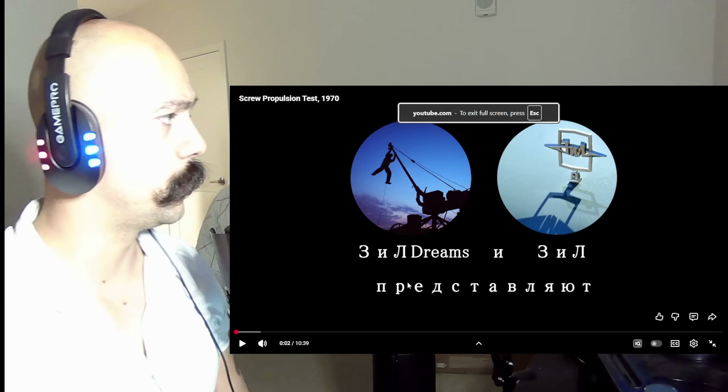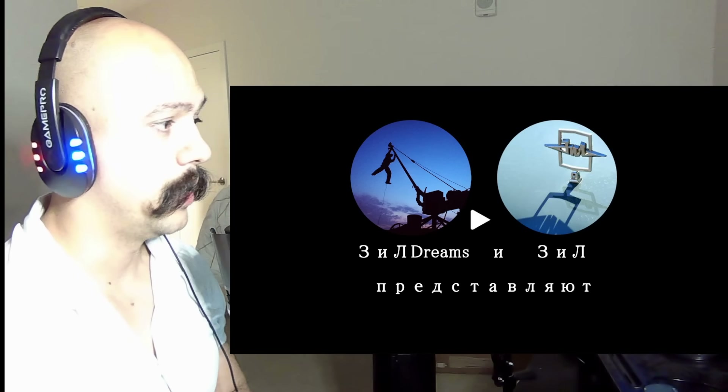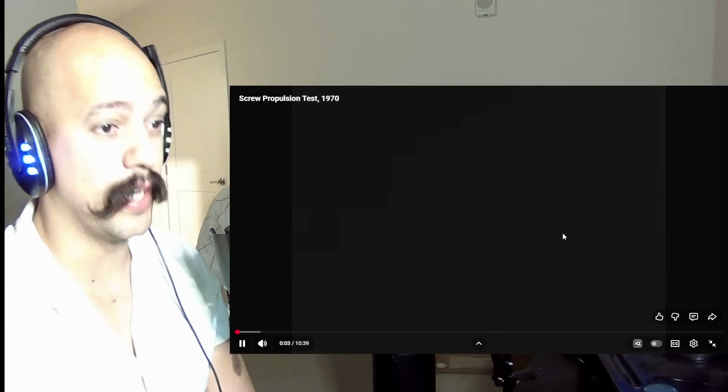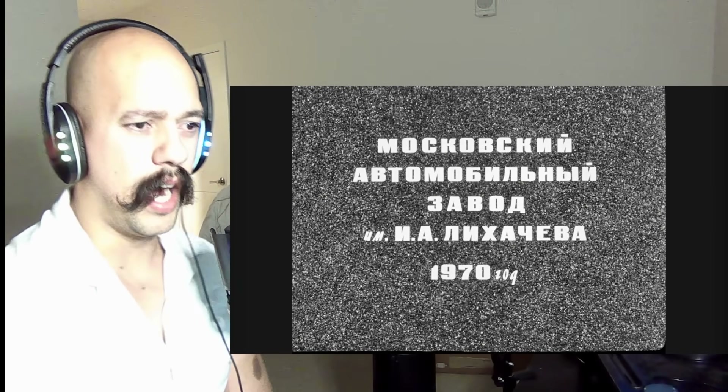Alright guys, we are going to be reacting to a screw propulsion test from 1970. Let's jump in. Make sure you guys subscribe to my channel — let's get to a hundred thousand subscribers.